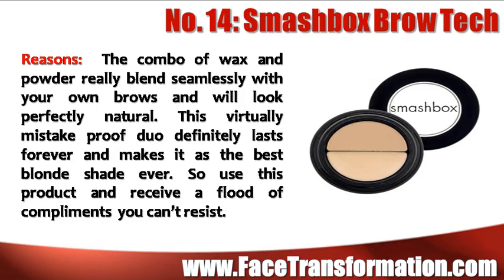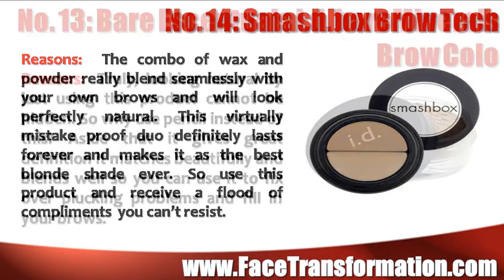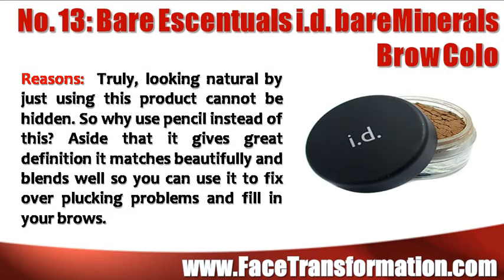Smashbox Brow Tech is virtually mistake proof and lasts forever. Use this product and receive a flood of compliments you can't resist. Looking natural by using this Bare Essentials product cannot be hidden. So why use a pencil instead of this? Aside from giving you great definition, it matches beautifully and blends well so you can use it to fix over plucking problems and fill in your brows.